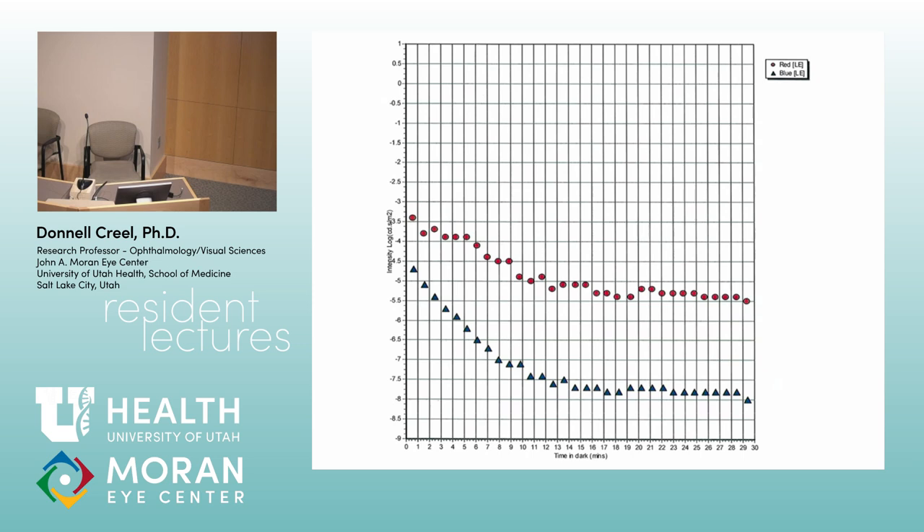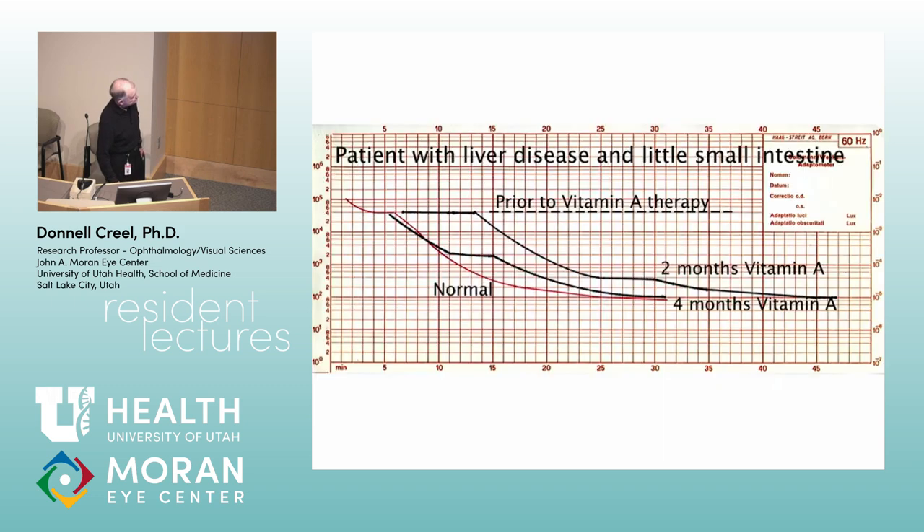There's very little improvement after 15–20 minutes, though in really complete darkness people will actually improve for about 45 minutes if your measurements are sensitive enough. Some labs test for 45 minutes or an hour, though it can be tedious for the patient. Here's a patient of Bernstein's who had short bowel syndrome: prior to vitamin A therapy they had no dark adaptation at all, but after two months of vitamin A therapy and then four months, they came down into the normal range — not the best possible, but normal.